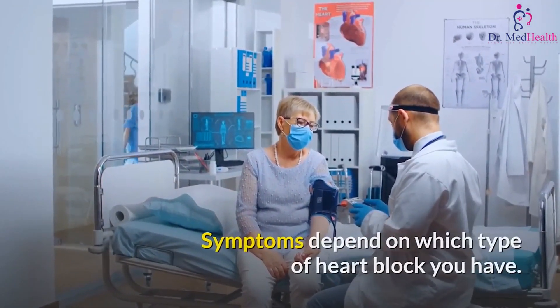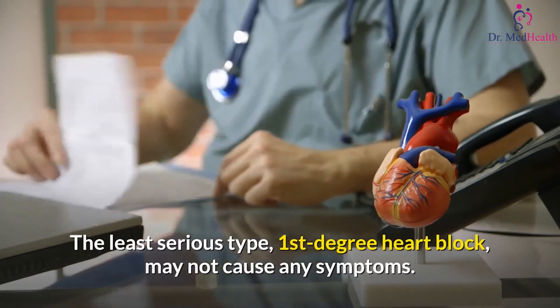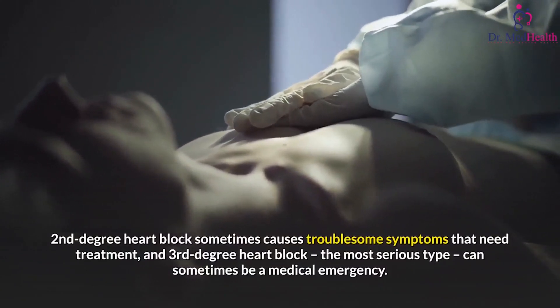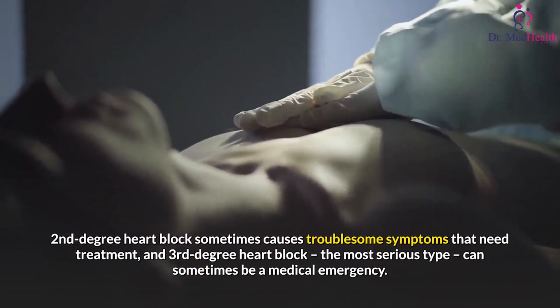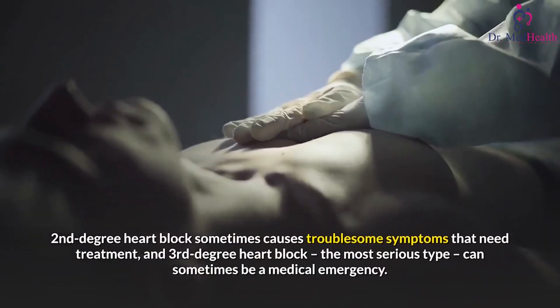The least serious type, first-degree heart block, may not cause any symptoms. Second-degree heart block sometimes causes troublesome symptoms that need treatment. Third-degree heart block, the most serious type, can sometimes be a medical emergency.